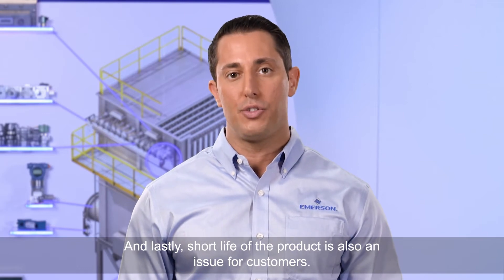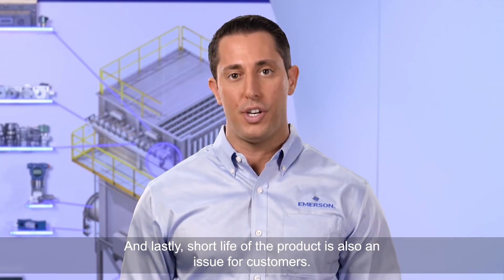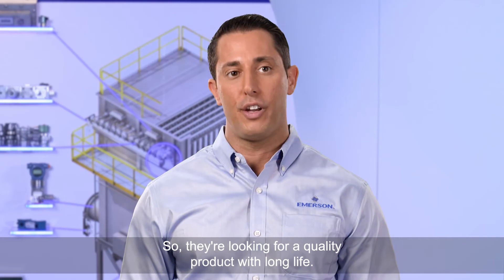And lastly, short life of the product is also an issue for customers, so they're looking for a quality product with long life.